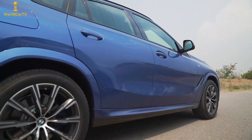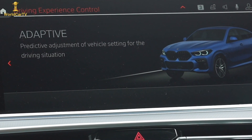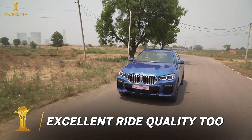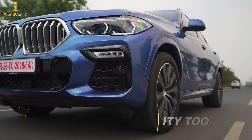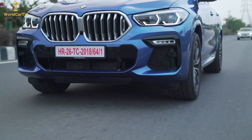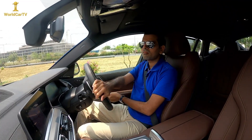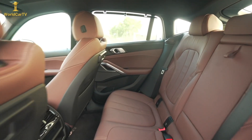The X6 gets Eco Pro, Comfort, Sport, and Adaptive drive modes. The Adaptive mode is pretty intuitive and I enjoyed staying in that for a good blend of agility and comfort. The car also has electronic stability control, ABS, dynamic traction control, cornering brake control, and driver aids like parking assist. It also has six airbags and ISOFIX child seat mounts as standard.